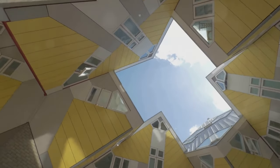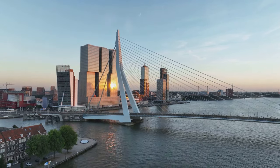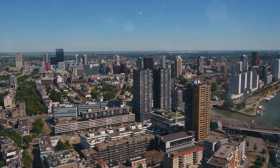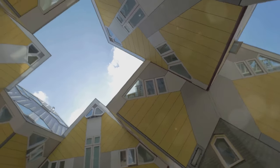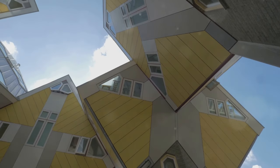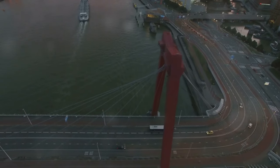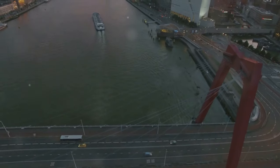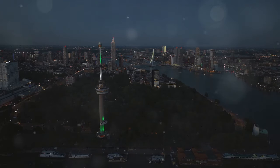Rotterdam's architectural wonders are a feast for the eyes. No trip is complete without a visit to the Cube Houses — a whimsical collection of tilted cube-shaped houses designed by architect Piet Blom, a testament to Rotterdam's playful side. Next, head to the Erasmus Bridge, affectionately known as the Swan, a cable-stayed bridge spanning the River Maas that has become a symbol of modern Rotterdam. For panoramic views, take the elevator to the top of the Euromast, a 185-meter-tall observation tower that's hard to miss.